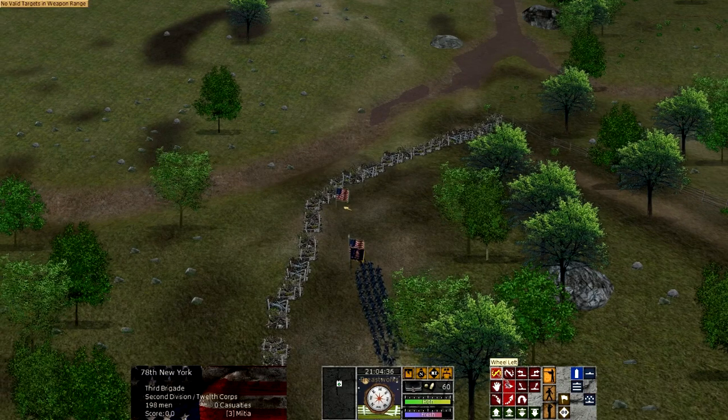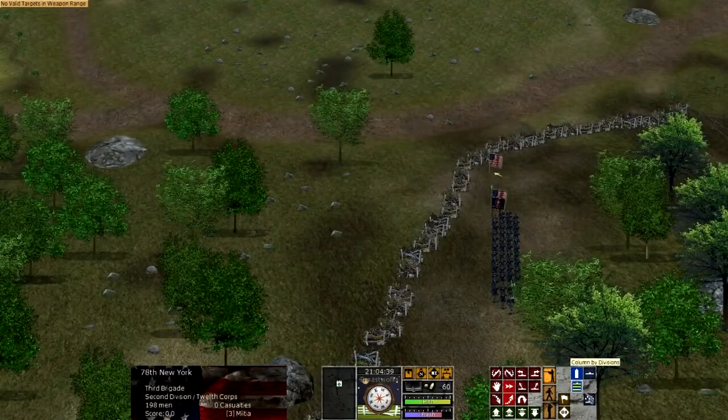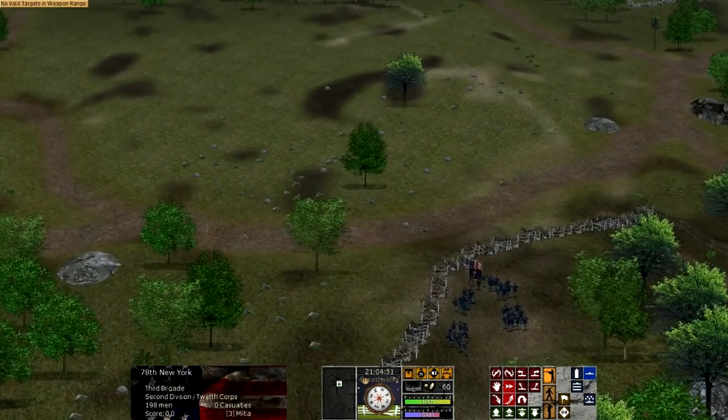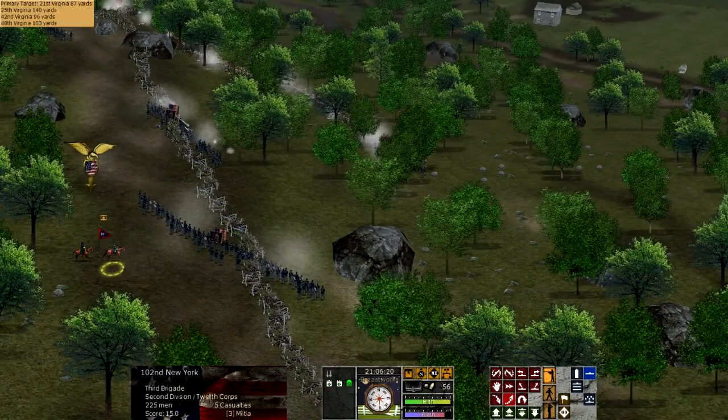Longstreet, who made up the Confederate right, had delayed most of the day, took a while to get his troops into position, and suffered heavily from critics for not attacking sooner. General Lee had envisioned Longstreet launching his attack at least by late morning, early afternoon. Longstreet didn't get well underway until late afternoon and into dusk.